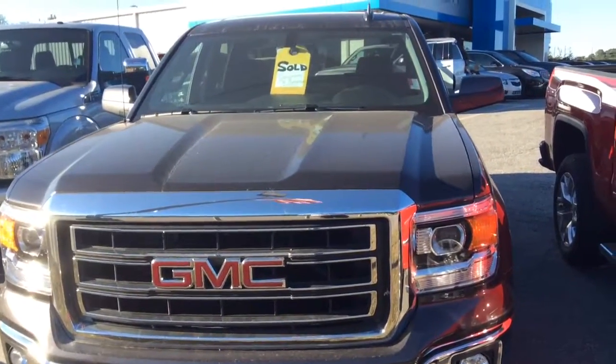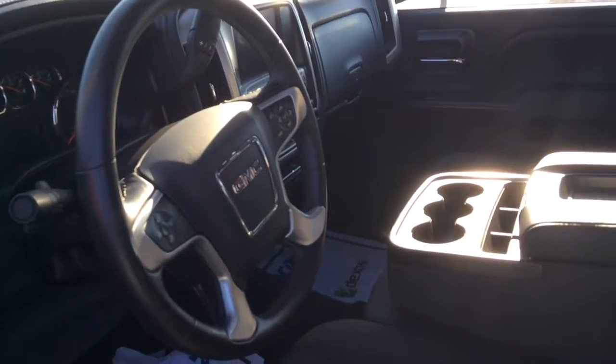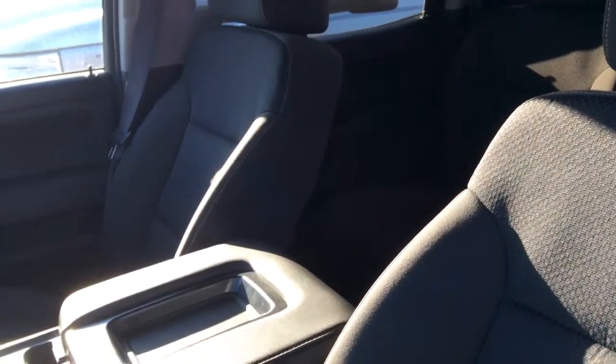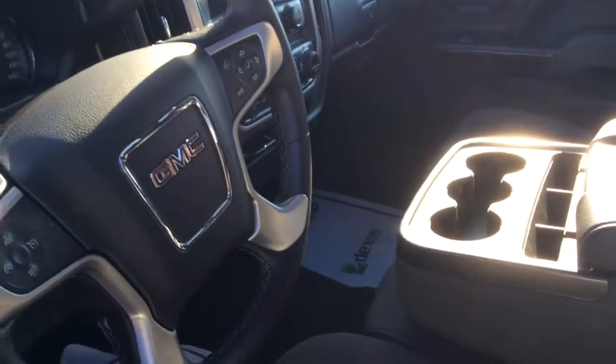And what a good looking truck. Let's take you inside. Alright, we're inside this 2015 GMC Sierra — what a handsome interior it is. Got a very nice back seat. This is the crew cab, which has the four full doors. It's got a beautiful leather dash, nice stitching, large touchscreen display, and dual climate zones.